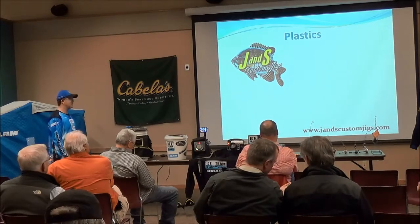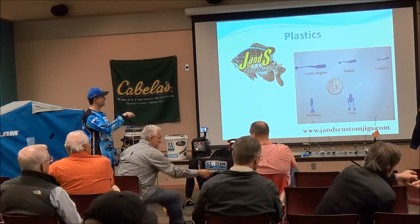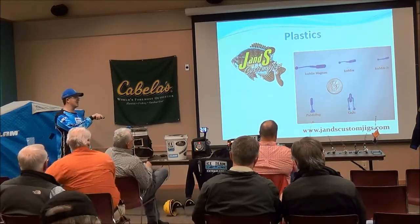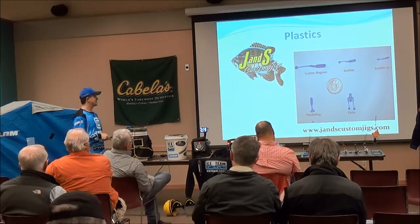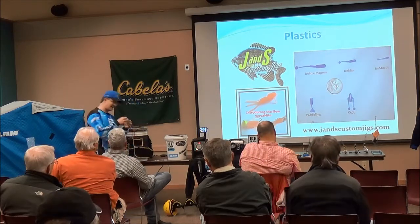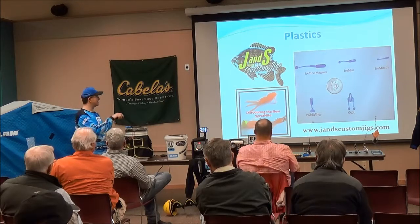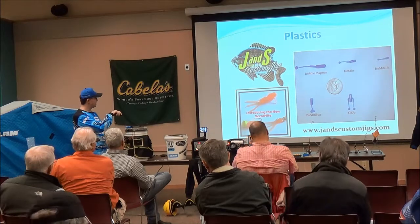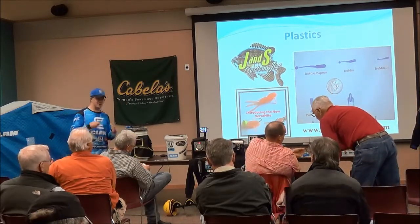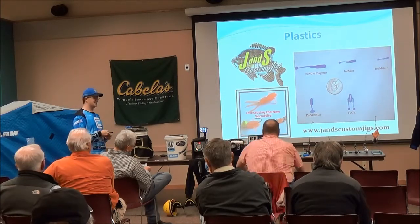J&S Custom Jigs makes some of the best plastics I've used. They make the Icemite Magnum, the standard Icemite, the Icemite Junior, the Paddlebug, and the Gojo — which I started using this season and which works really well at New Underwood. I caught a lot of bluegills and perch with that Gojo. The action on those two legs going back and forth is really neat. My favorite from last year was the Versamite — there are three ways you can use it: the whole thing, the back half with the tails, or the front half with the little flailing arms. They're not sold in stores around here but you can order them online. They're only about two to three dollars for a pack of ten — great quality, they'll last a long time. J&S customjigs.com is where to get them.